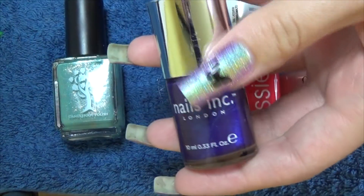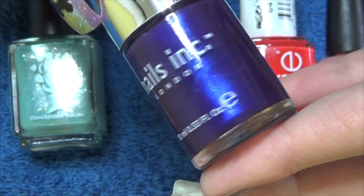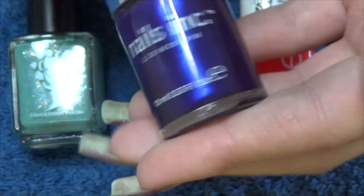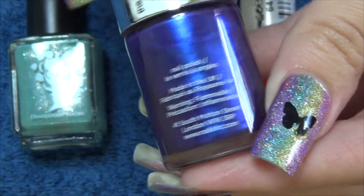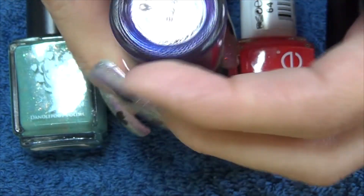Next we've got a Nails Ink. It's a blue with a metallic shimmer through it. It might almost look purple on the camera — it has got a hint of purple to it, but I would say it's more on the blue side. And this one is called The Mall.